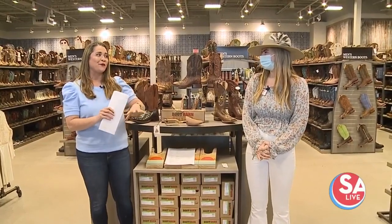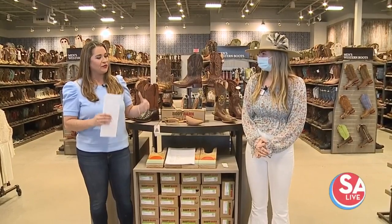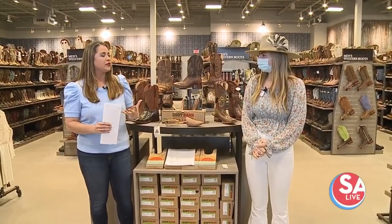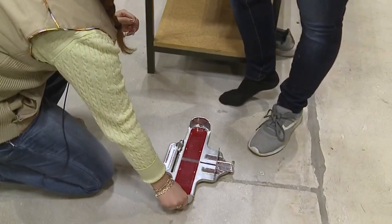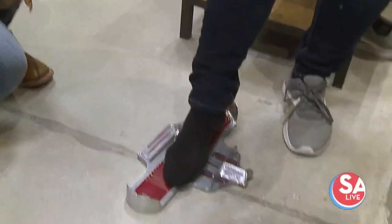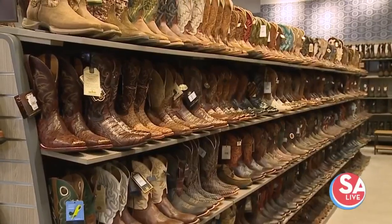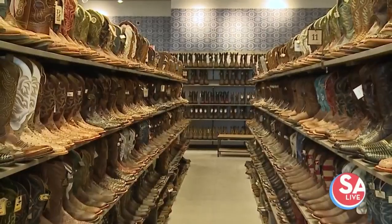Now Boot Barn, of course, is a fantastic stop to find everything you need to get geared up for the rodeo. But you fit people for their boots — tell me a little bit about that process. When you come into our store, we have a group of awesome salespeople here that will get you measured for your boot. We have wider boots, skinnier boots, and if you want an exotic boot or leather boot, we have all the above.